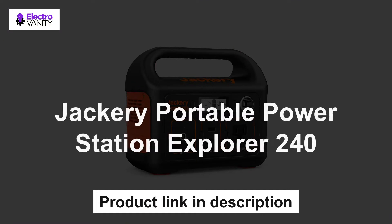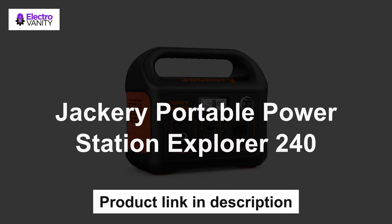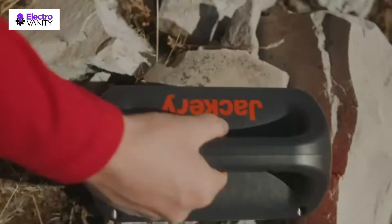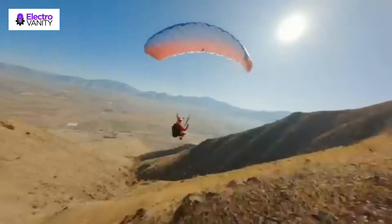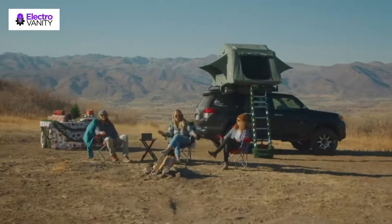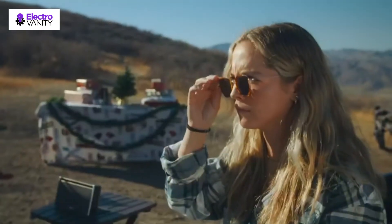The first one is the Jackery Portable Power Station Explorer 240. The Jackery Explorer 240 has been featured as the best portable power station for use in the outdoors by Digital Trends — a classic choice for your pickup. This entry-level portable power station is equipped with a 240-watt lithium-ion battery pack weighing only 6.6 pounds, and the solid handle makes it easy to carry around for outdoor adventures such as tent camping, road trips, backyard camping, etc. The power station can be recharged by the Jackery Solar Saga 60 or Solar Saga 100 solar panel.